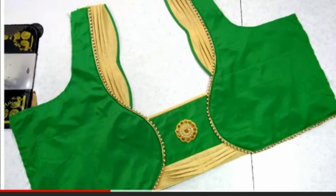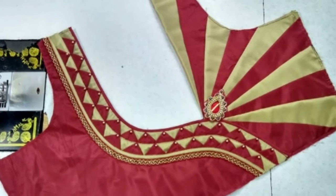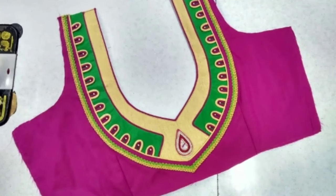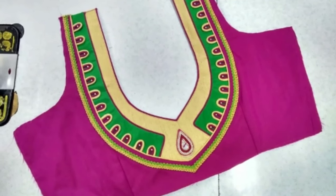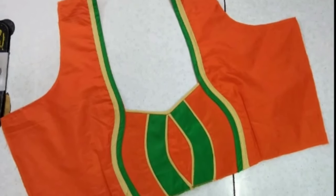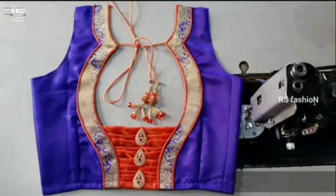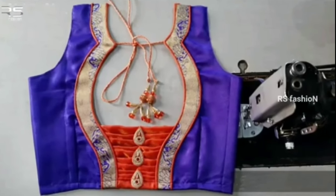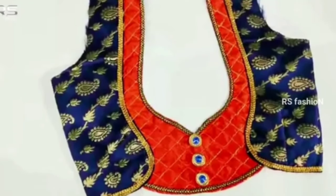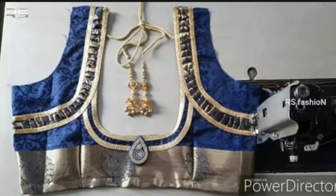Brides of today are also being experimental and giving enough attention to their bridal blouse designs. While some are getting their love stories embroidered on their blouses, there are others incorporating cut-work, oversized latcoms, and feather laces. Even if you have decided which blouse style suits you best, there is another important element you should not miss — the backside of your blouse. There are so many options available for the back design.